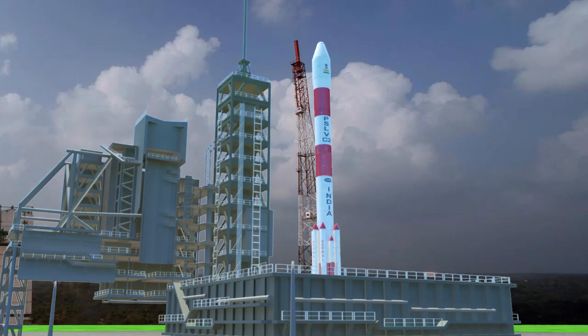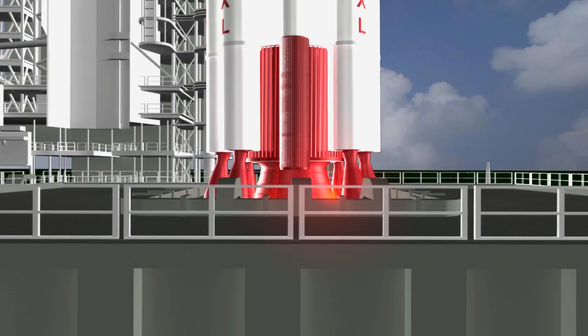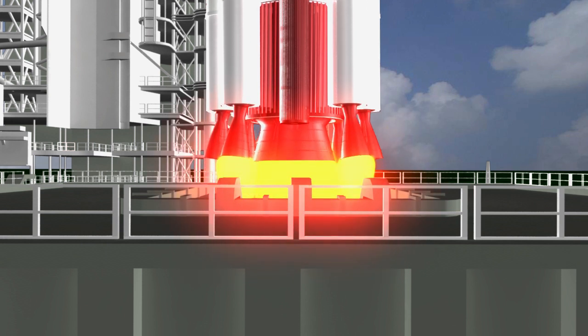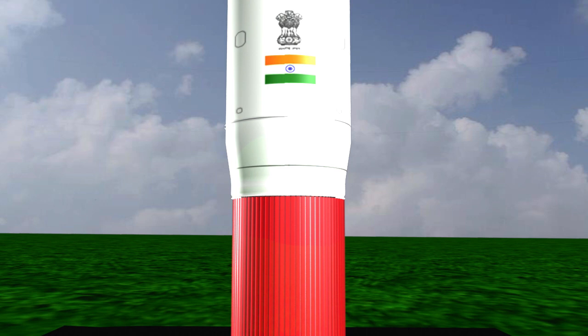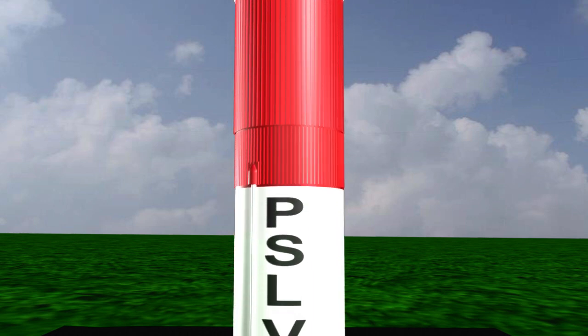India's PSLV C2 rocket is standing majestically on the launch pad at the Sriharikota range, ready to be launched. The first stage and the four grounded strap-on boosters are ignited. PSLV is getting lifted off and clears the launch pad.